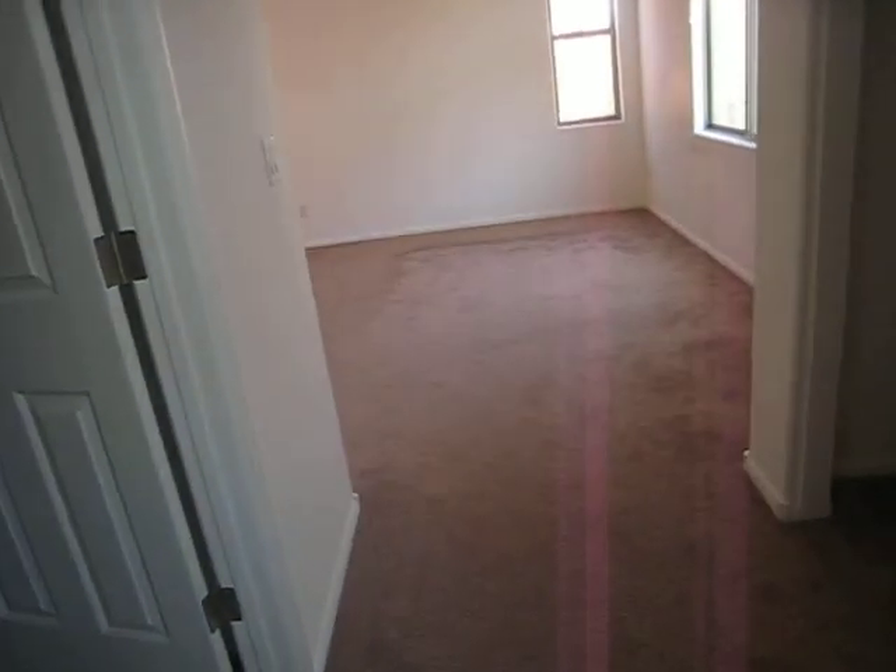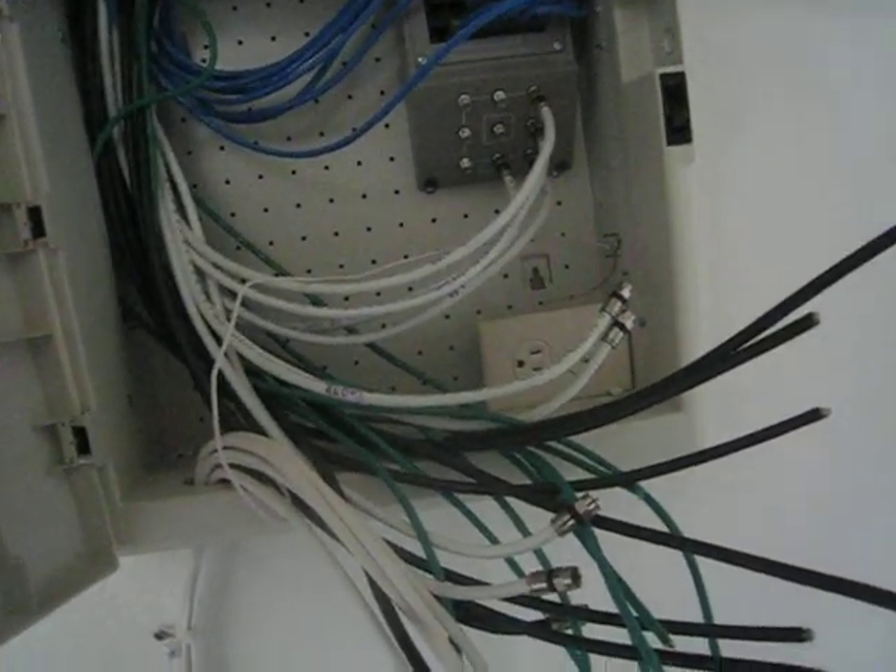Bathroom's in good shape. Whoa, back up — it appears to be that the only issue here is cable. So it's an easy fix.